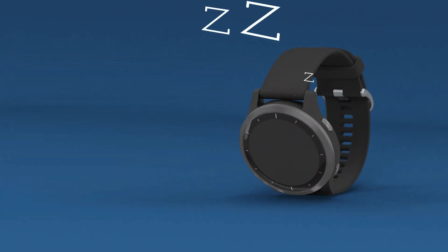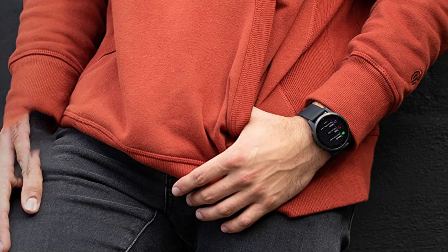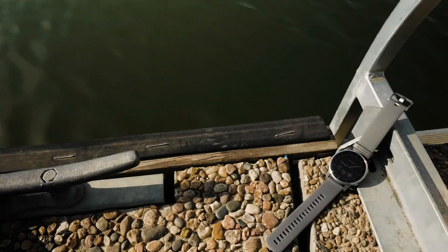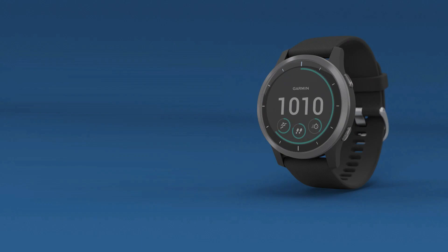Users with premium Spotify, Amazon Music, or Deezer accounts can download music or podcasts directly to the watch, and Bluetooth-enabled earphones can be connected for on-the-go listening. The watch boasts a solid battery life of three to four days under normal usage and six hours with continuous GPS usage. It can also play music continuously for up to six hours on a single charge, according to Garmin's claims.